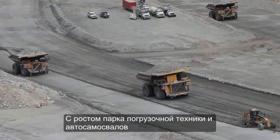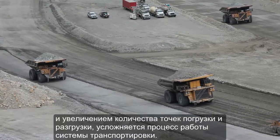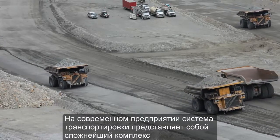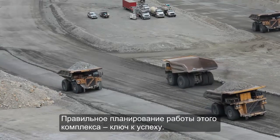Haulage becomes more complex as the number of trucks and loaders increase and the number of source and destination locations grow. Mines today have very complex haulage systems, and while this has made planning more difficult, it has become even more critical to their success.